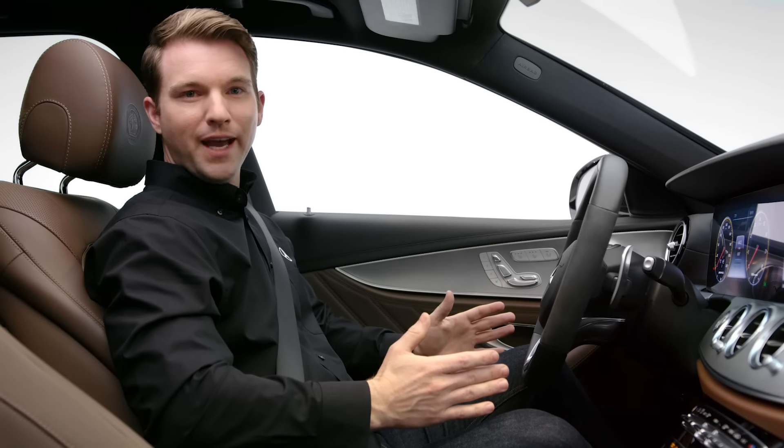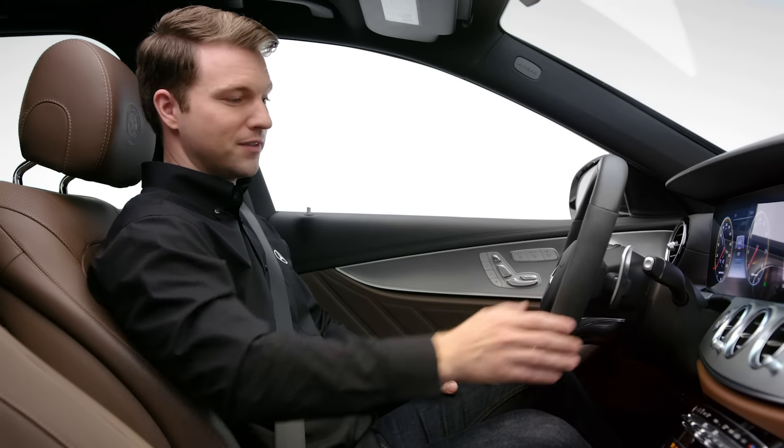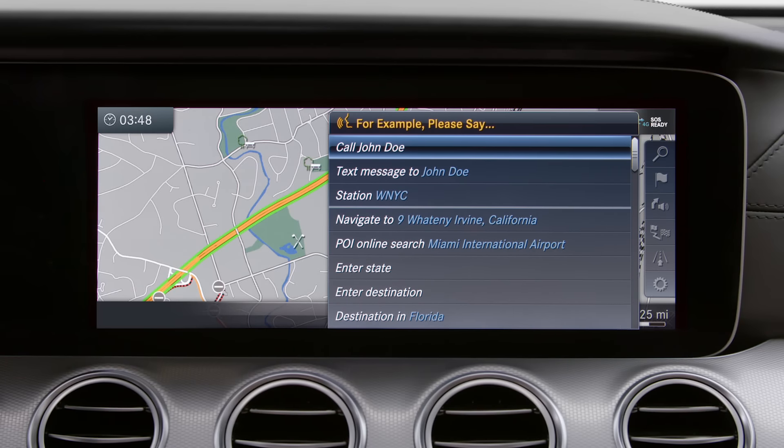You can use voice commands like navigate, call, or station at any time, even while using other applications. Station hits one.